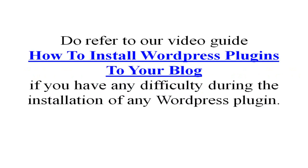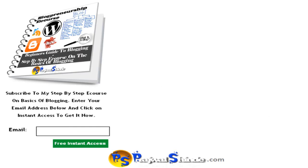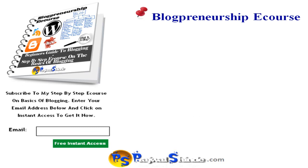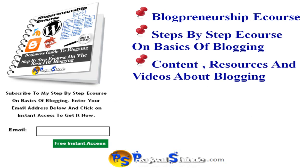Do refer to our video guide on how to install WordPress plugins to your blog if you have any difficulty during installation of any of these plugins. Don't forget to share your comments and suggestions below this blog post and video — I would love to hear about the plugins that you use on your blog. Don't forget to share this post on Twitter and Facebook as well. Before I conclude, I would like to offer you my free Blogpreneurship e-course, which is a step-by-step e-course on the basics of blogging.